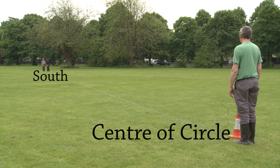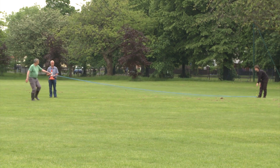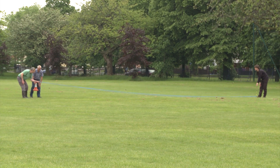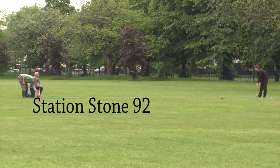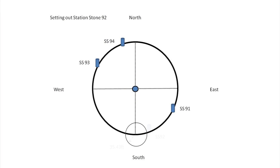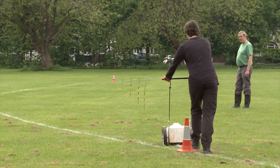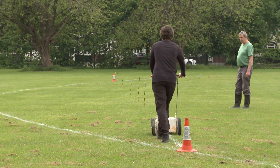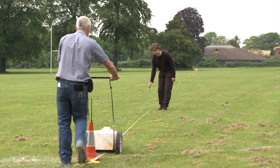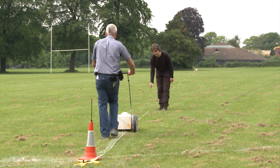We now repeat the same procedure from the south cardinal point on the large circle, but this time where the second circle crosses the large circle at its easterly point we then place station stone 92, and here is a geometrical explanation of what we are doing. Once we had set out the four station stones, we used a white marker machine to plot on the ground the shape of the rectangle, using line of sight to keep our lines straight.